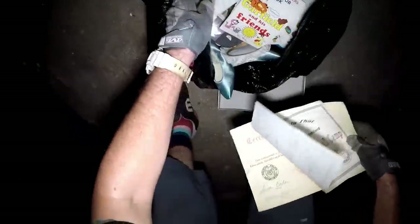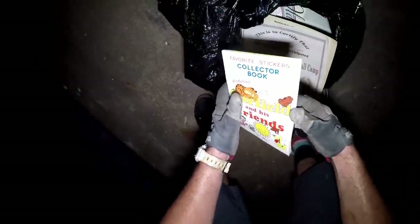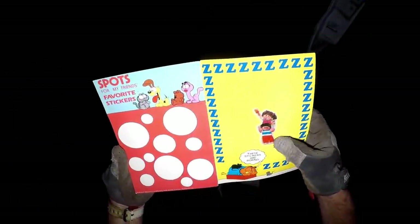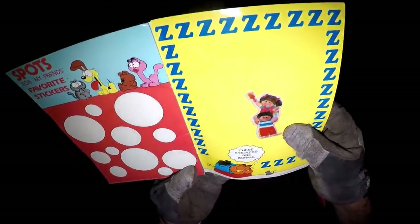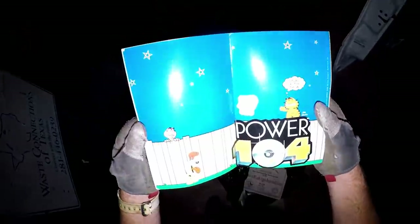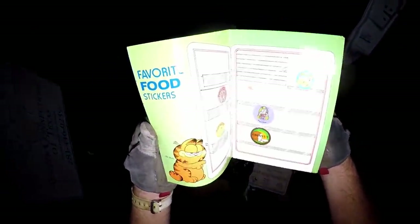Garfield favorite stickers collector book. My grandma - it's a huge Garfield! Look at that old 1983 one. What is it - Cabbage Patch? That's a 1978 book. Power 104, that's kind of cool.